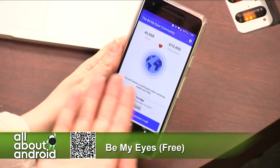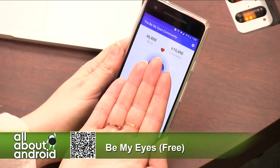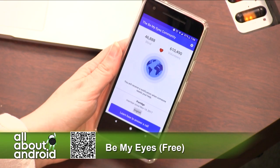As you can see, there are a lot of volunteers, a lot of people who are using this — at least that's what it says on the counter.